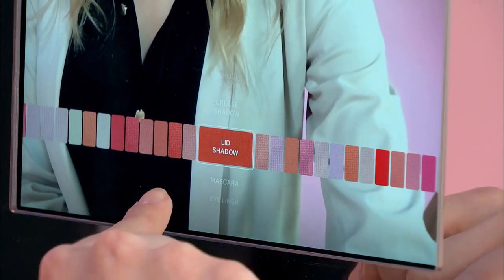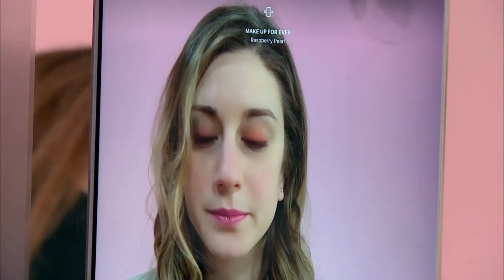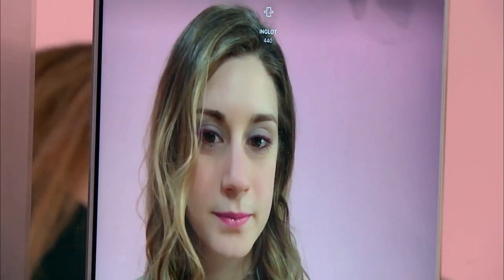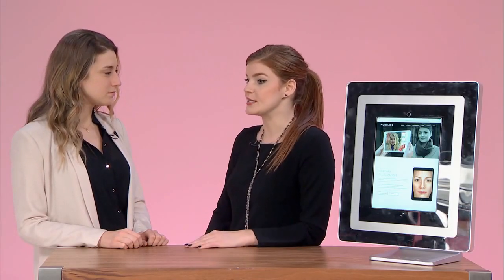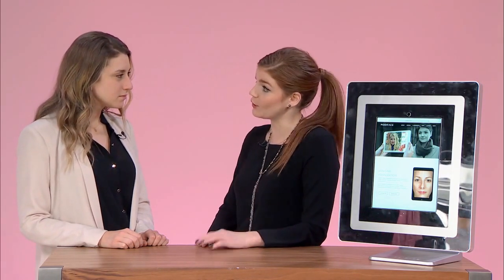We know where your eyes and your lips are, and using that we can then simulate and provide artificially placed products onto your own image. This really helps for being able to simulate different beauty products. It's almost like image processing and photo manipulation, knowing where your face is and being able to apply products to look very realistic, so that a consumer could then want to purchase the products after utilizing the application.